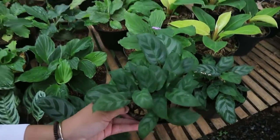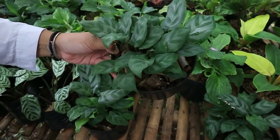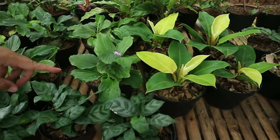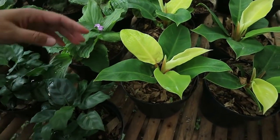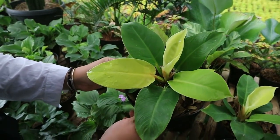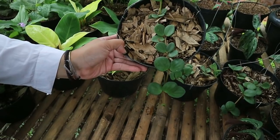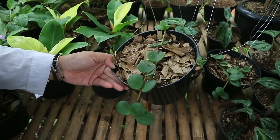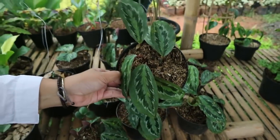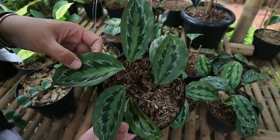This is also a type of Kalatea - 25,000. The seller forgot the exact variety name because there are so many types. Then there's Pilo Green Lemon - 25,000 rupiah, already a good size with healthy leaves. Pepe Romeo Hope is 35,000.